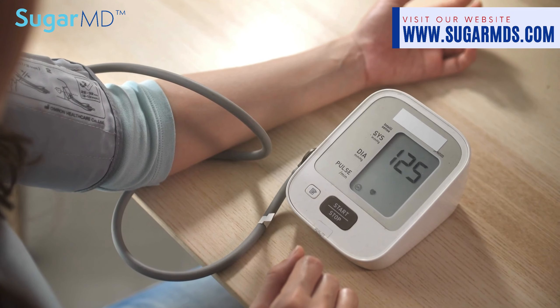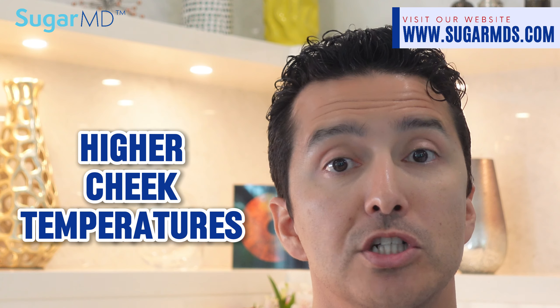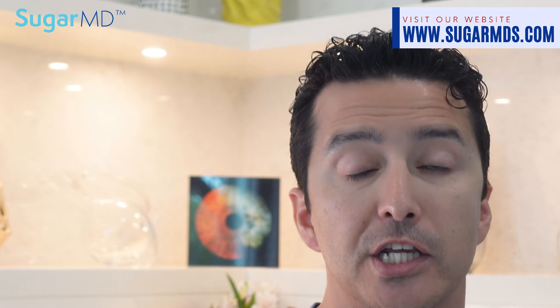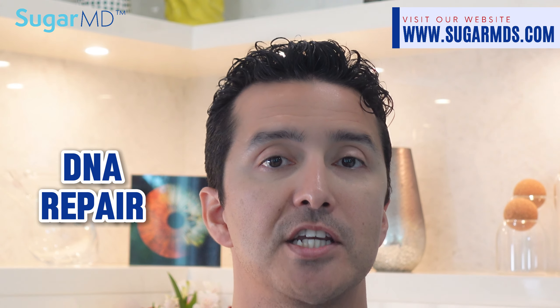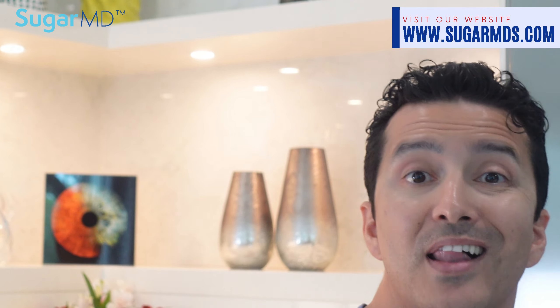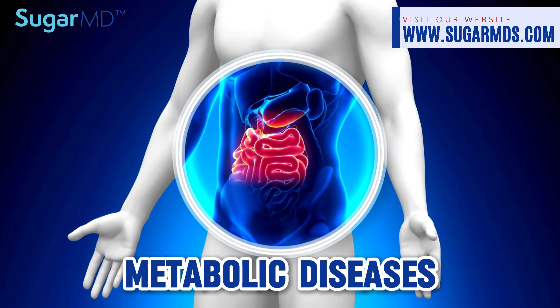Elevated blood pressure also corresponds with higher cheek temperatures. Blood sample analysis revealed that increased temperatures around the eyes and cheeks are due to increased cellular activities related to inflammation, such as DNA repair and infection defense. Researchers noted that this thermal clock is closely tied to metabolic diseases, which previous 3D facial models couldn't predict.